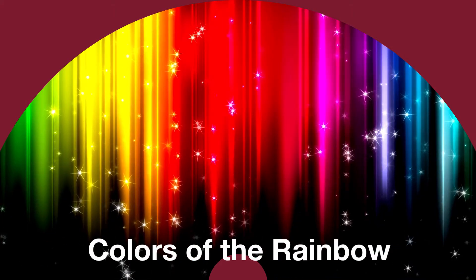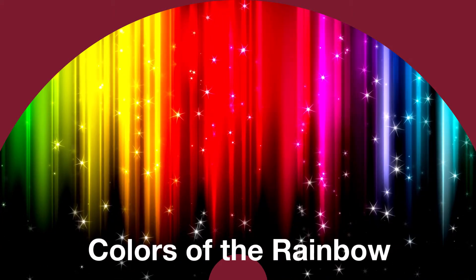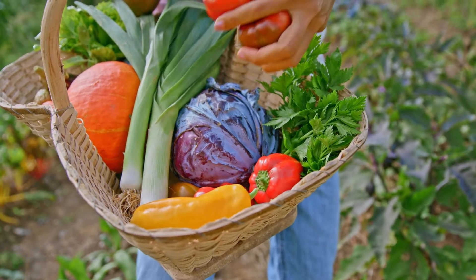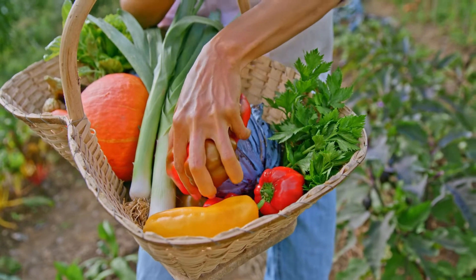Welcome back to our final Colors of the Rainbow series. Today we will talk about the last color of the rainbow, but first let's review our other colors.